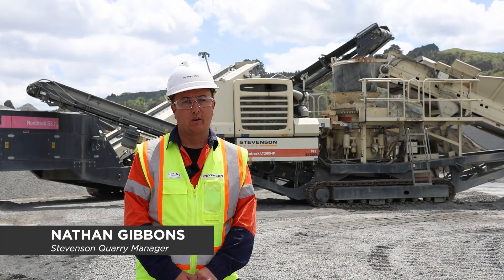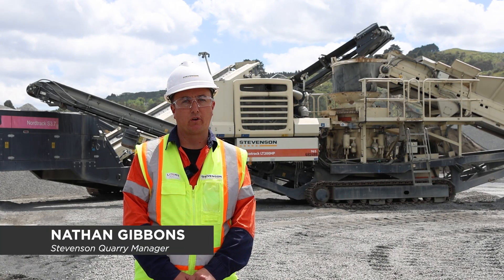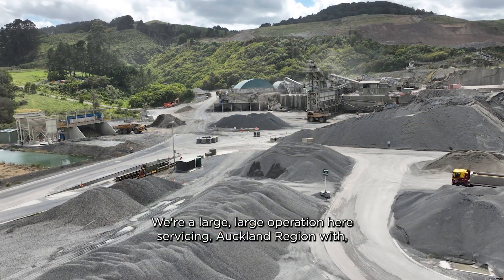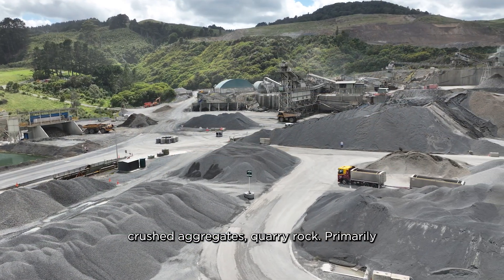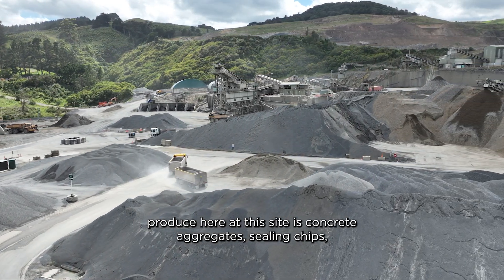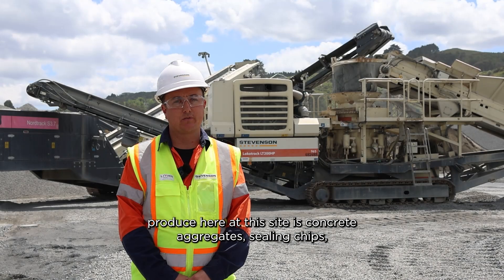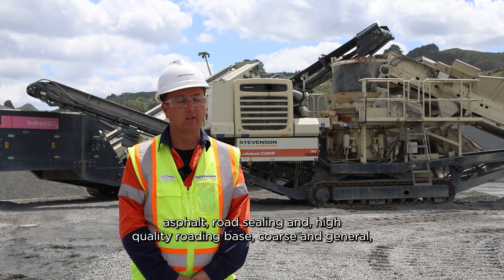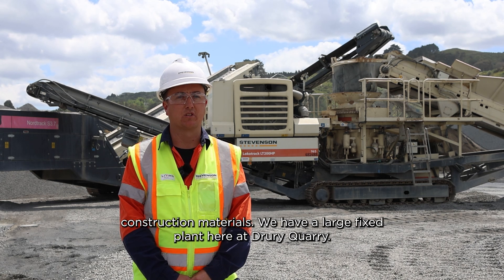I'm Nathan Gibbons, Quarry Manager here at Drury Quarry. We're a large operation here servicing the Auckland region with crushed aggregates and quarry rock. Primarily the products we produce here at this site are concrete aggregates and ceiling chips for asphalt road sealing.